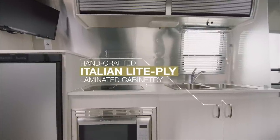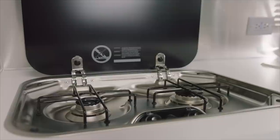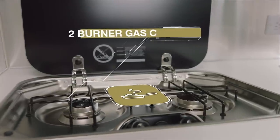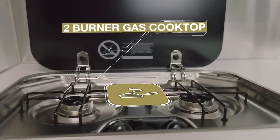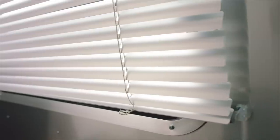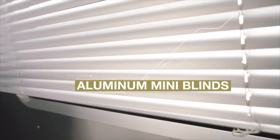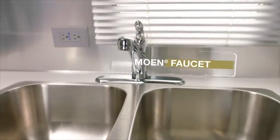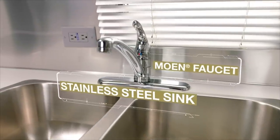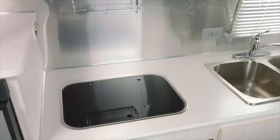If you love to cook, the Sport's galley has all the necessities — upgraded finishes and appliances, as well as a surprising number of extras. Space savers like a cutting board sink cover and a fold-down cooktop cover add extra room to the countertop.